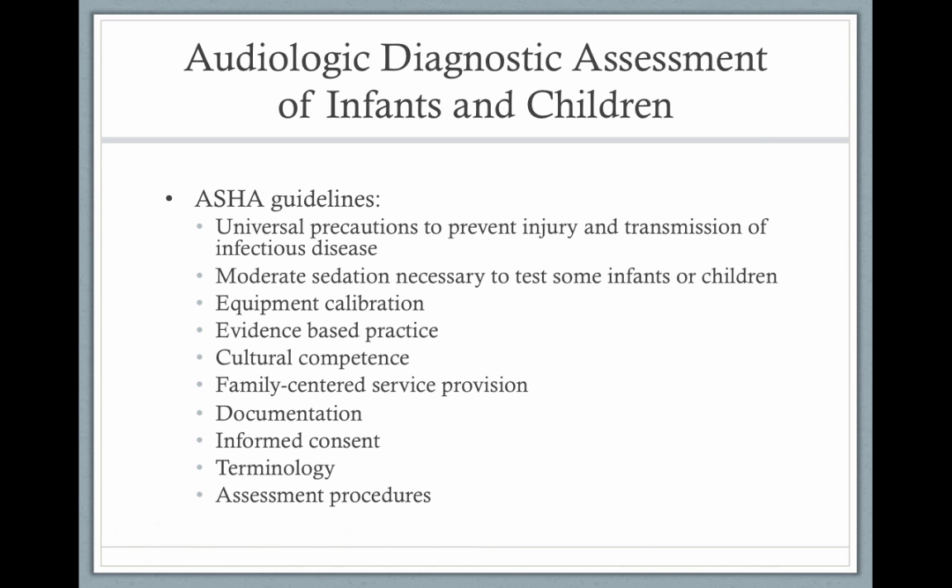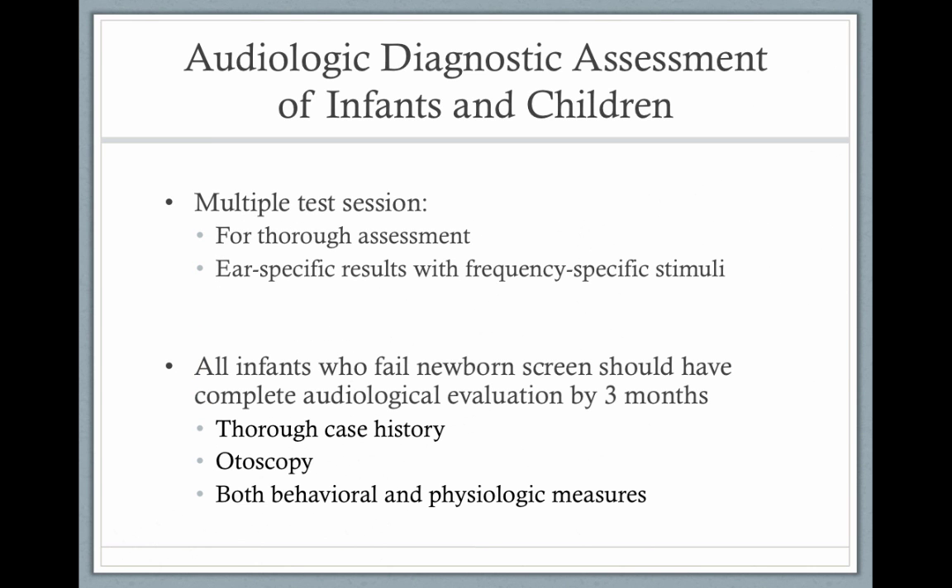We have our ASHA guidelines which you could look over. It might take more than one test session to get a complete result. In New York State, they allow two tries. To get a reliable result with a toddler or a three or four-year-old, it might take two visits, especially if the child is cranky or tired. You might be able to get one ear one day and the other ear the next day.